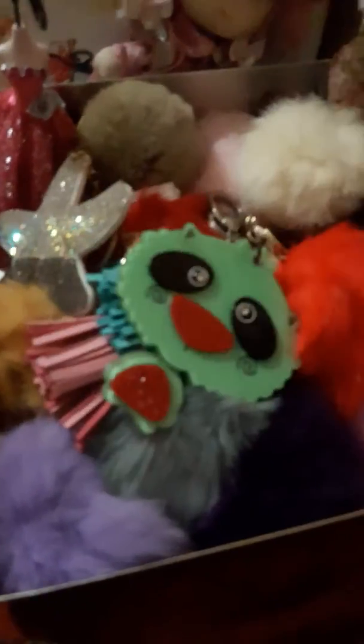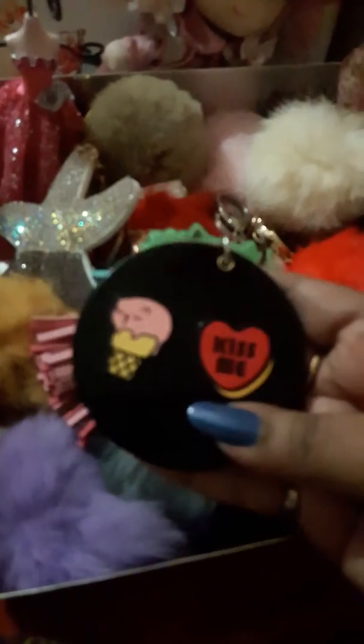Another one is in black - it's very cute with an ice cream and 'kiss me' on it. This one also has a mirror inside. And there's also a cutie doggy one - the focus isn't coming right but it's okay. So these are my keyring collection.